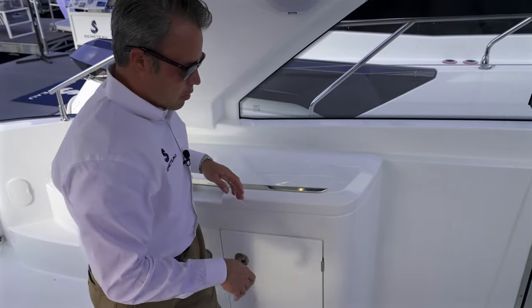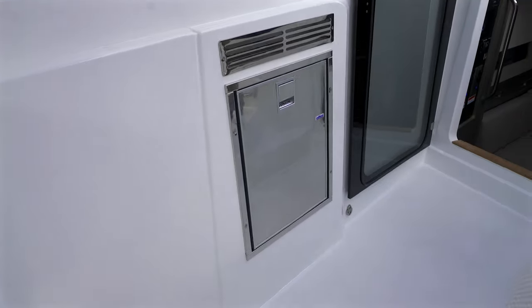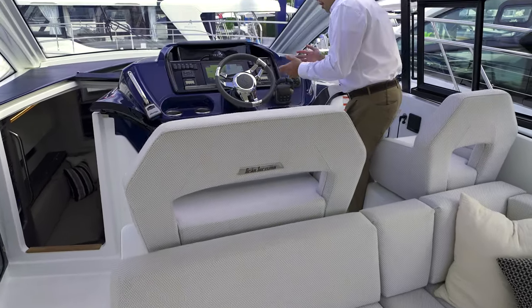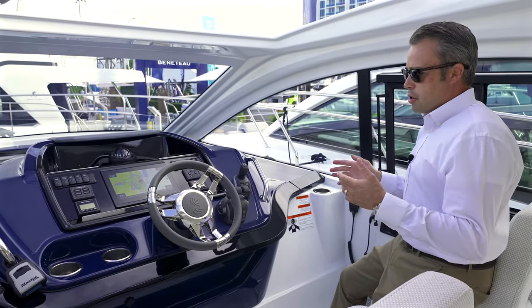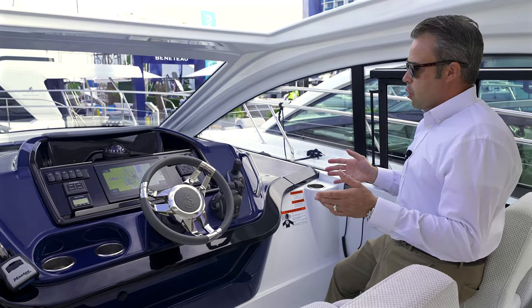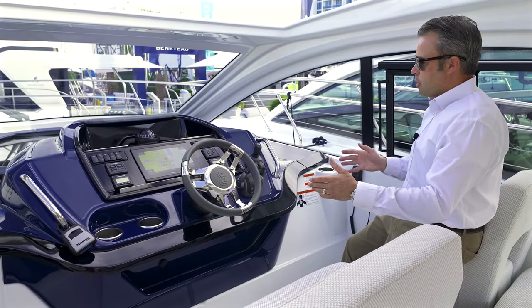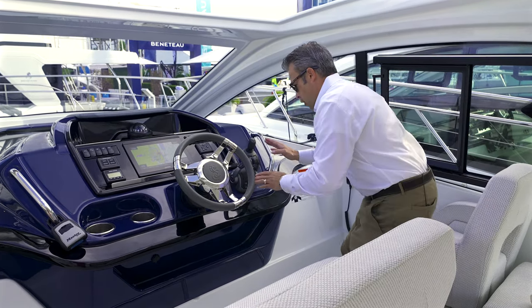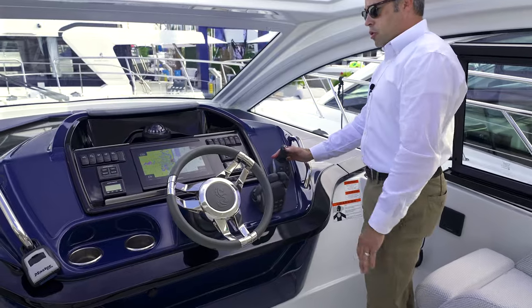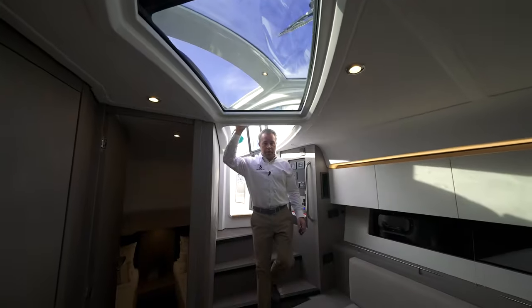As we move up to the helm station, notice that this boat has the standard non-skid on the deck — we can also do teak and carpet. Moving up to the center helm, I love this feature. It instantly makes people comfortable. A lot of buyers of the new Gran Turismo 41 are coming out of day boats and center consoles, so you're instantly comfortable at this center helm station. The layout is just a work of art. You've got your twin engines — this is a diesel power boat with a joystick — and there's an optional bow thruster.